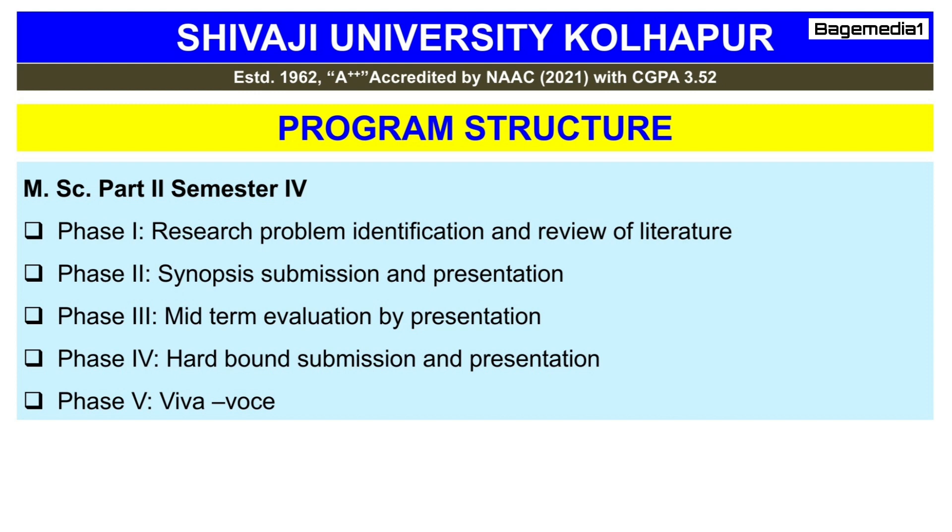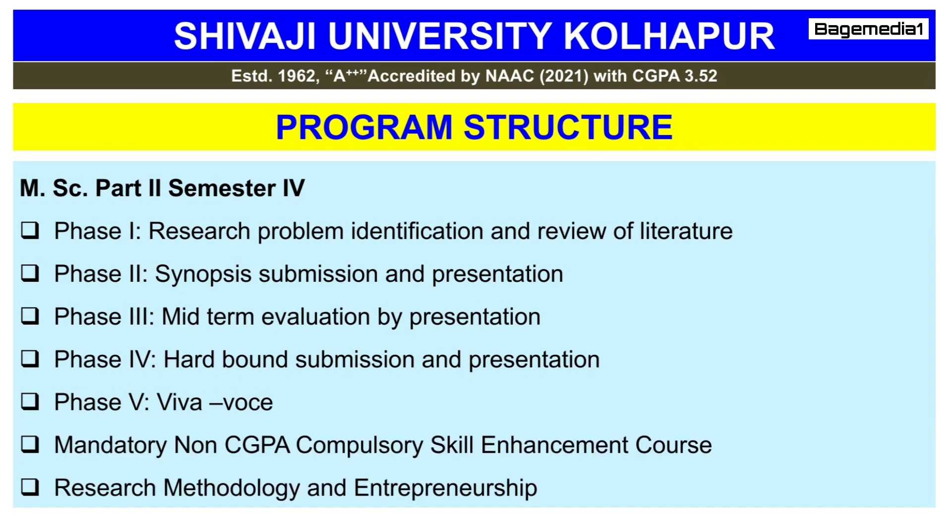In the fourth semester, a dissertation or research project will be submitted by students and will be continuously internally evaluated by departmental faculty members. The dissertation process consists of five phases: Phase 1 — research problem identification and review of literature; Phase 2 — synopsis submission and presentation; Phase 3 — mid-term evaluation by presentation; Phase 4 — hardbound submission and presentation; Phase 5 — viva voce. Mandatory Non-CGPA Compulsory Skill Enhancement Course and Research Methodology and Entrepreneurship are also studied in the fourth semester.